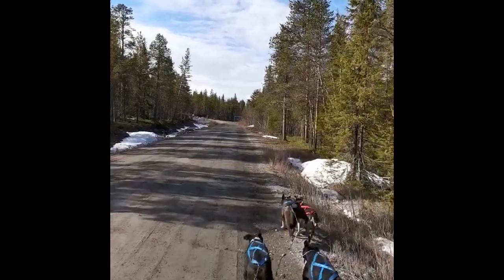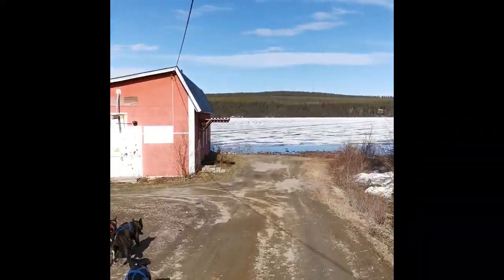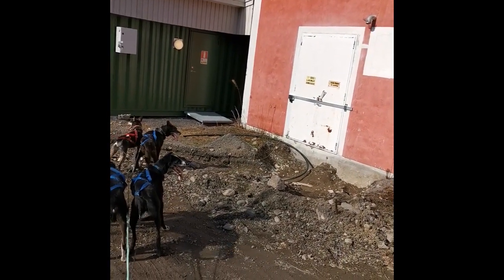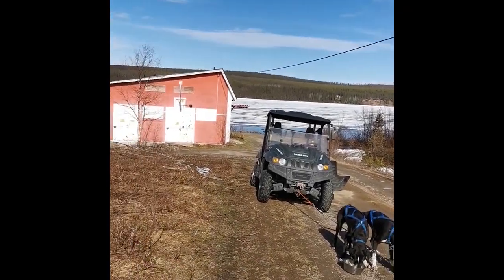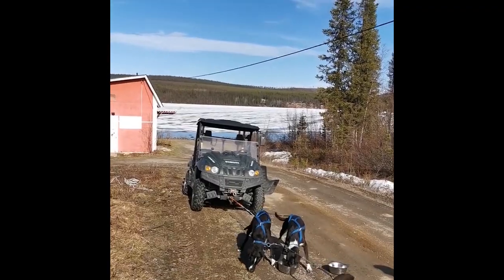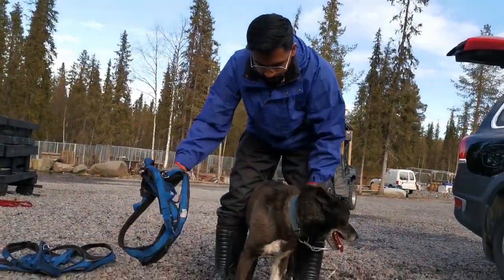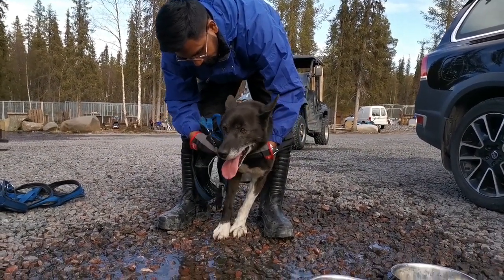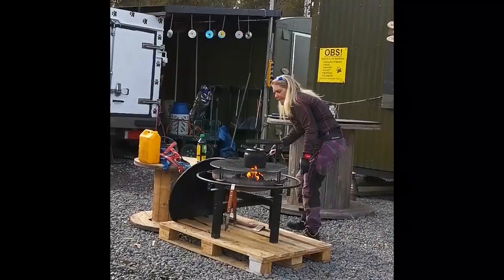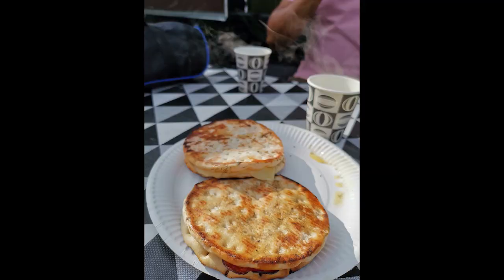We had a guided tour of the farm followed by a husky ride through the forest on an all-terrain vehicle. Our host prepared us coffee and reindeer sandwich. Our day couldn't have ended better without a warm cup of Swedish coffee and reindeer sandwich, which is a must-try in Lapland.